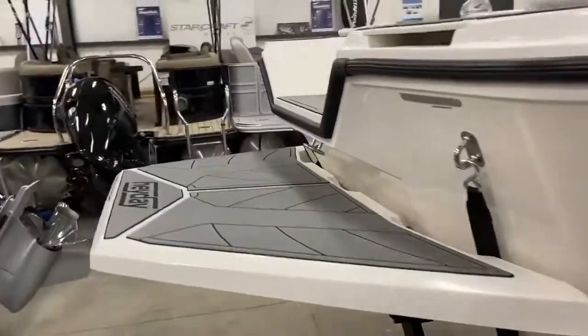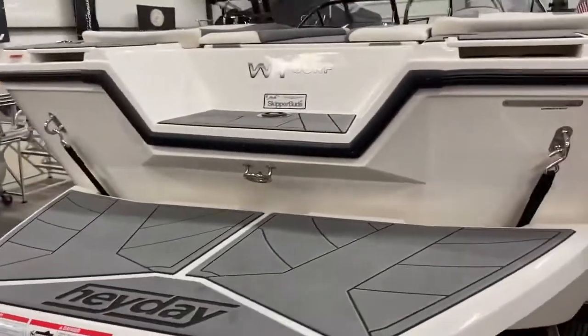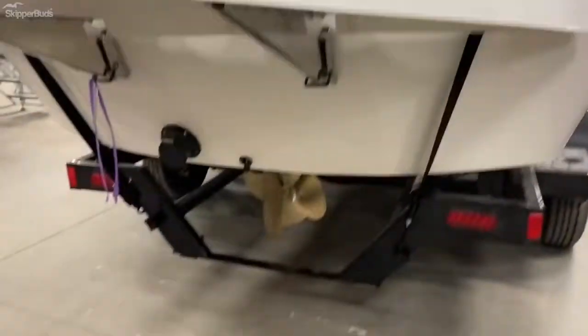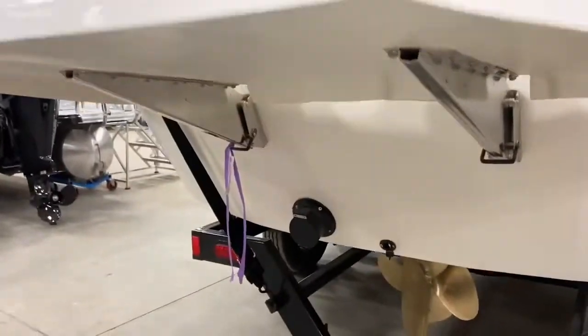Coming around to the back, you have your large and usable swim platform with easy step-in transom step. There's your prop and exhaust port.